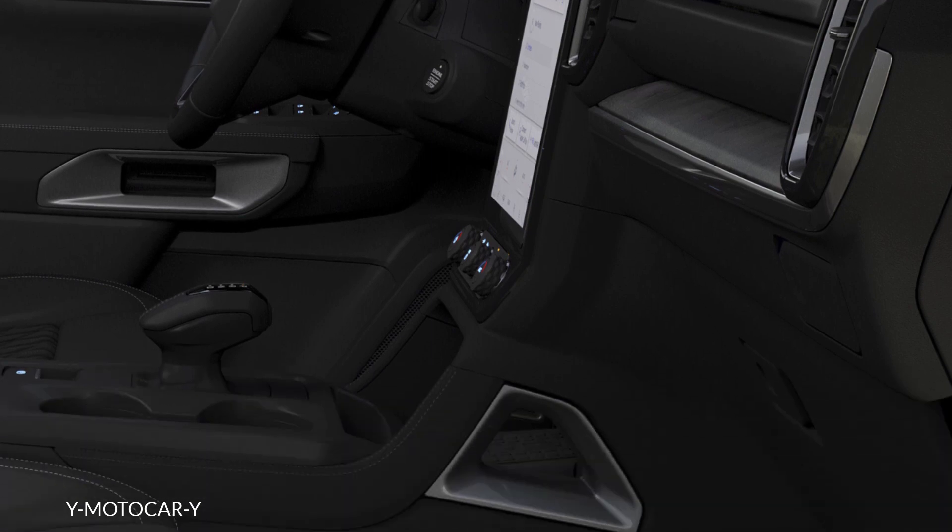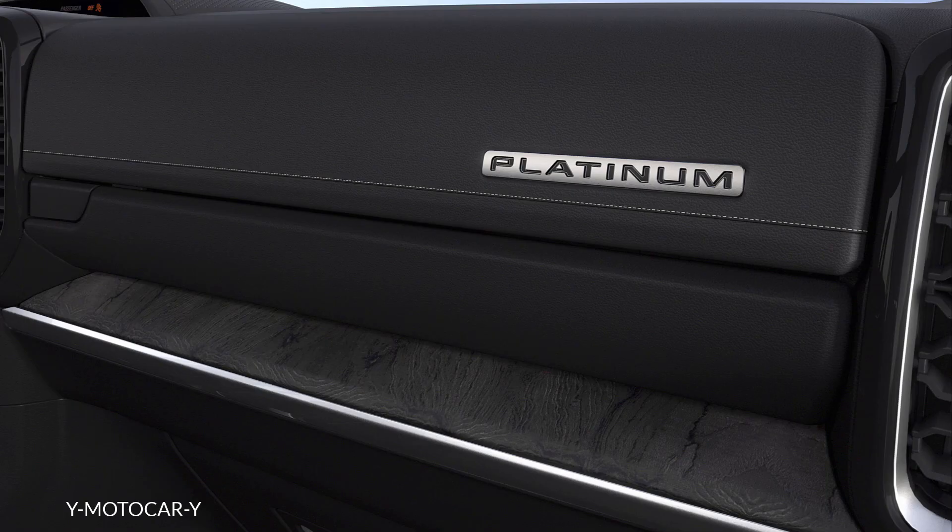Also standard are the soft-close tailgate, privacy glass, and leather seat upholstery. The highlights inside the cabin include 10-way electrically operated seats with heating and cooling functions, as well as new more sophisticated ambient interior lighting.